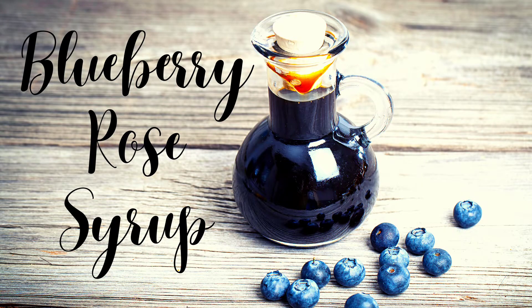Hi everyone, and welcome back to the Botanical Witch. Today I wanted to bring you along and show you one of my favorite kitchen witch potions, which is blueberry rose syrup. So come sit for a spell and let's get started.